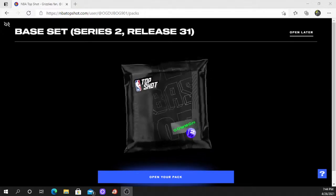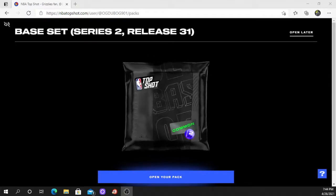Now without any further ado, let's get this thing opened. There are three moments in here and I have no idea what it is — it just came across my timeline on Twitter that there was a stress test pack drop. I also want to encourage you guys to follow me on Twitter: it's OG Dub OG 901. Let's get this pack open, we've stalled enough.